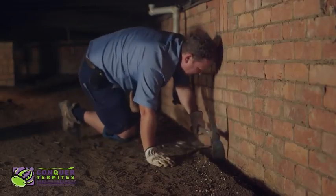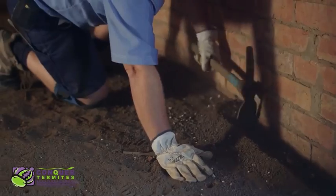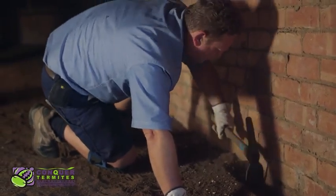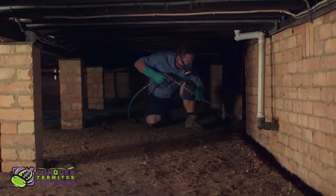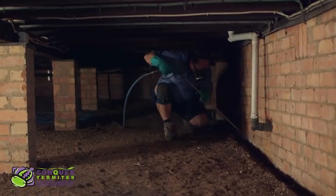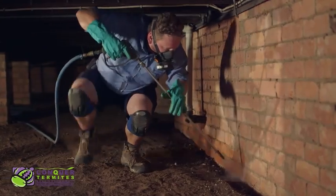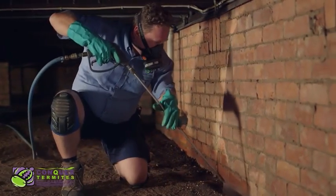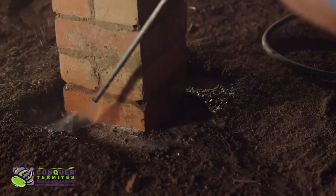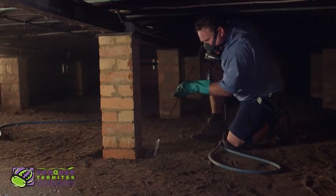If you have a subfloor area under your house, it is very important to treat these soil areas. As mentioned before, termites easily bridge out of the ground and build leads into a house. It's normally not a fun place to work, but it is vital to install a chemical treatment along all of the brick footings and concrete stumps. The technician will prepare a shallow trench by hand digging and then apply the chemical. Once the chemical has been applied, it is important not to disturb the treatment and not to stack personal items up against the walls.